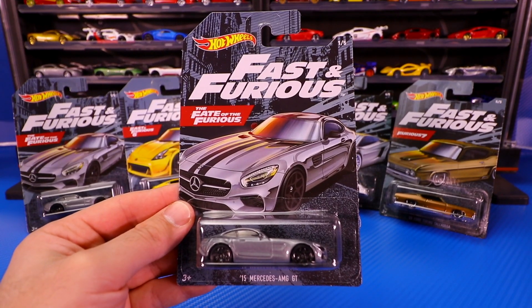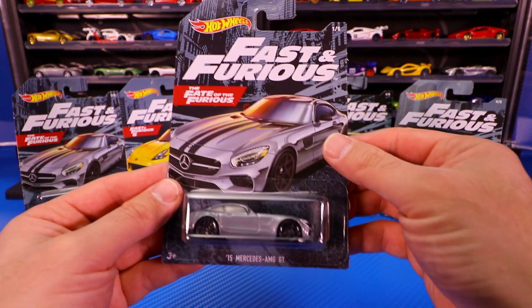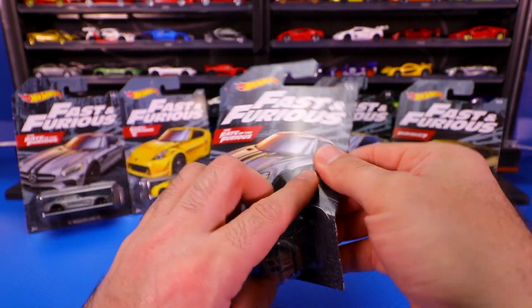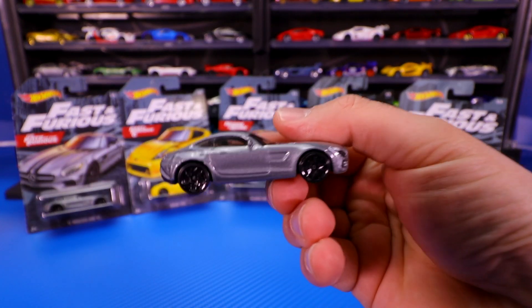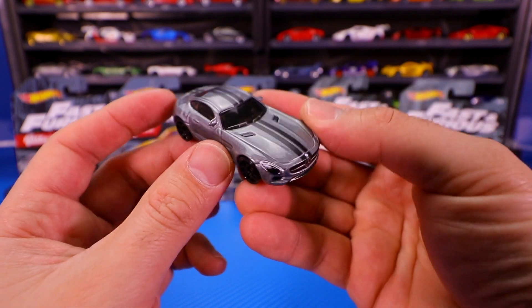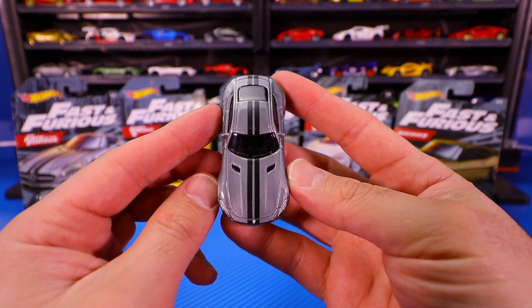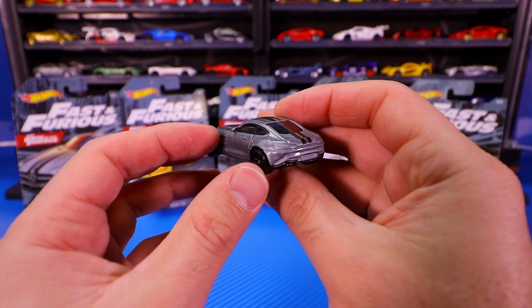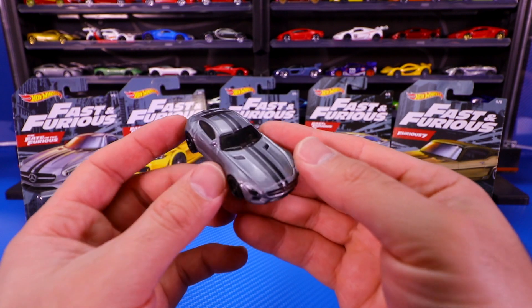Let's start it off by opening car one of five, the Mercedes AMG GT from The Fate of the Furious. This one is gray with a nice black stripe down the center. Here it is for the first time. You can see that gorgeous looking gray, those nice glossy blacked out wheels. We've got some great detail from the front end, that Mercedes logo, nice tampo work. There's that stripe down the center. Not a lot of detail on the back, but still the casting is very, very nice. It's a great, well done casting.